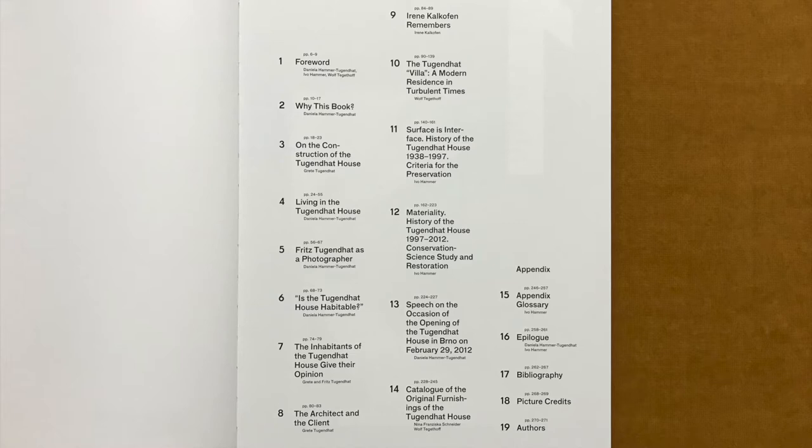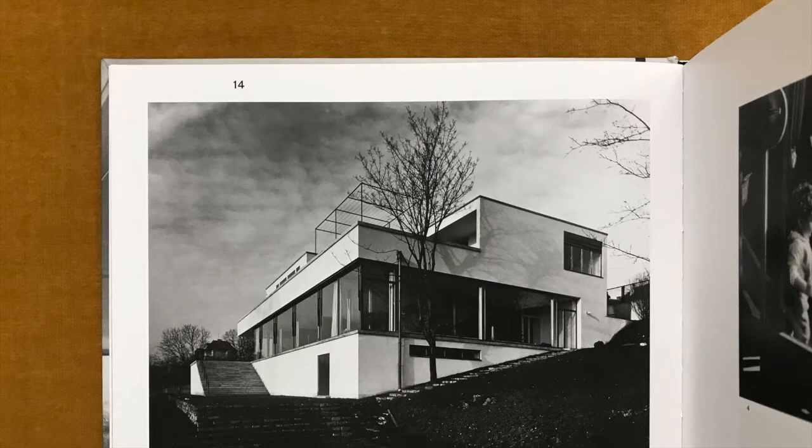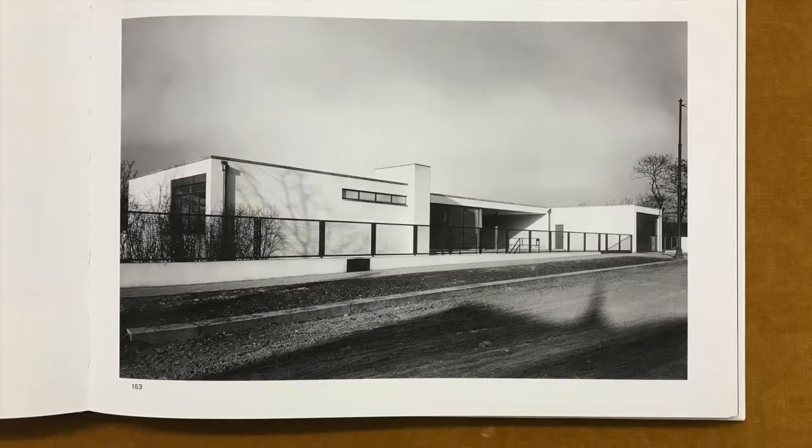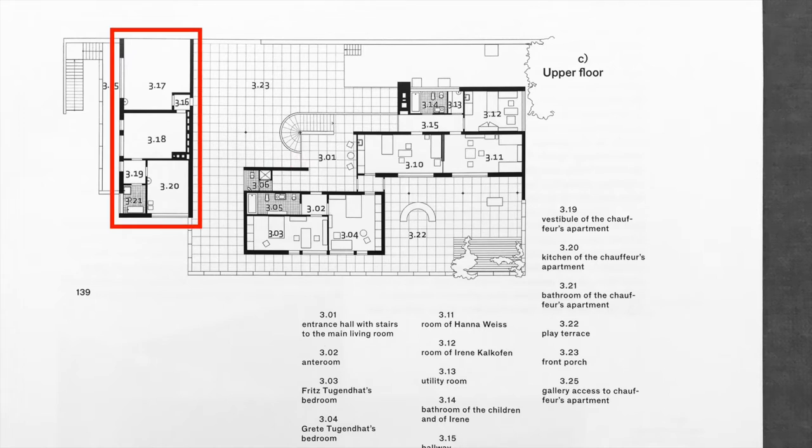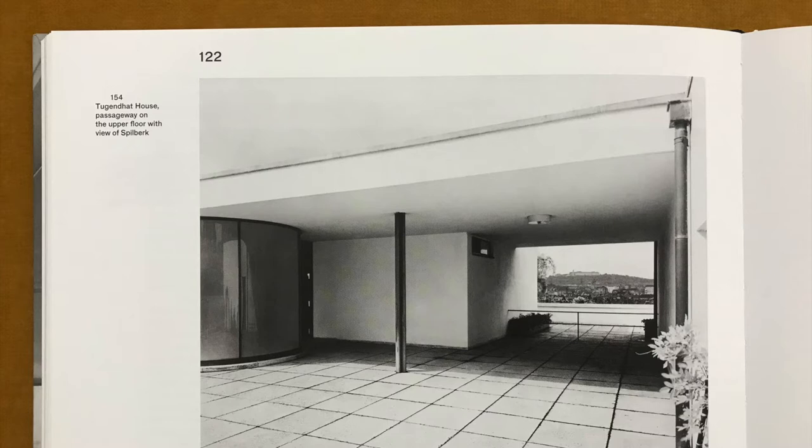Built in Brno, the book highlights the intended fusion between architecture and nature. The building comprises two full floors and a basement floor. Access is from Schwarzfeldgasse via a forecourt, and one is led directly into the upper floor. The garage and the chauffeur's apartment form part of the service wing located to the right, crosswise to the main orientation of the building. A single roof slab leaving an open passage to the front terrace connects the living and service wings.